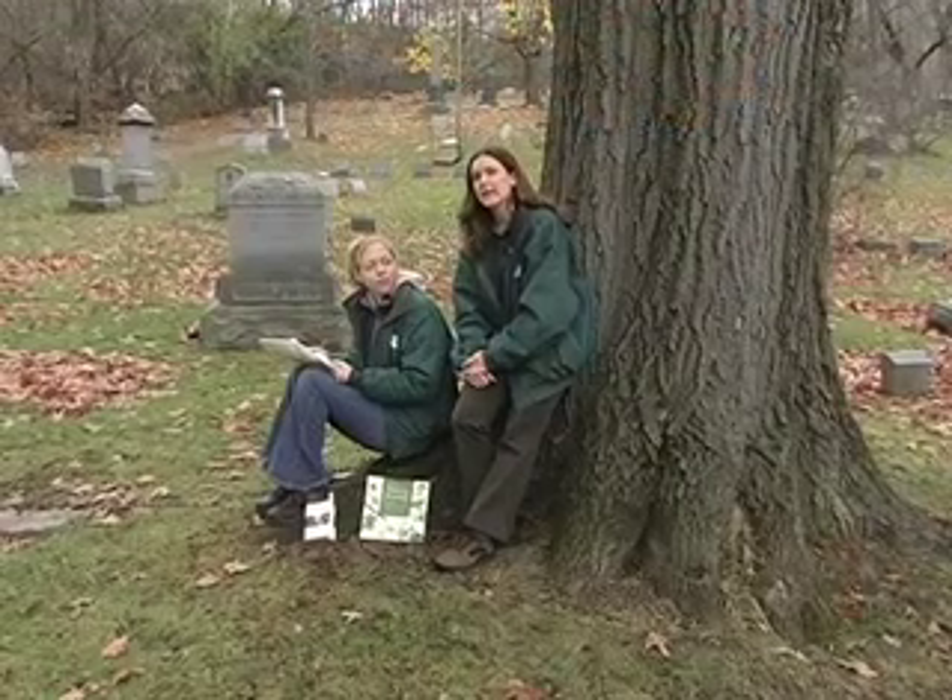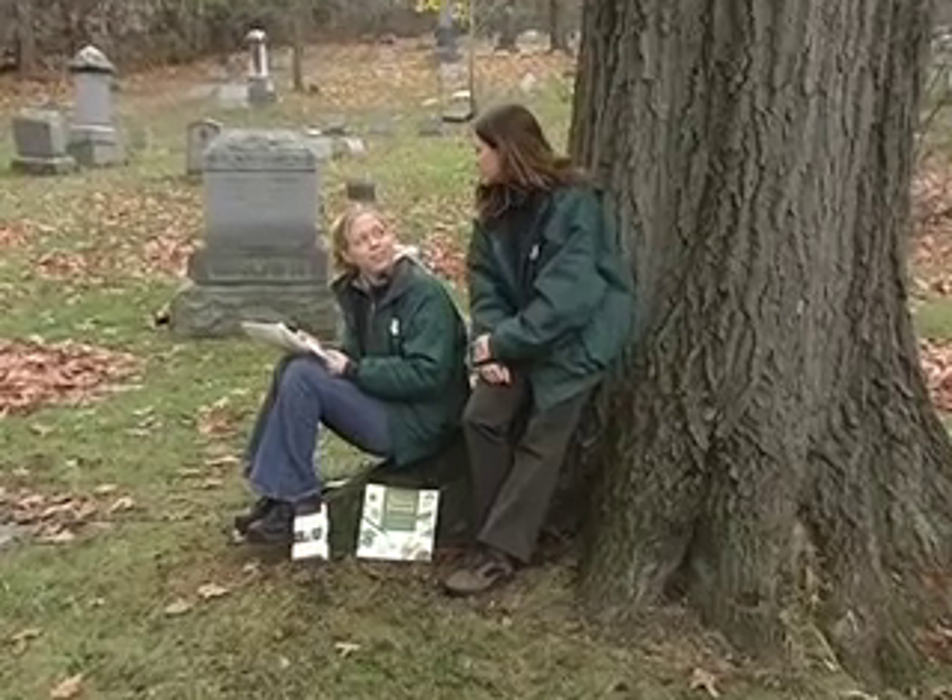With me today is my friend Kimberly May, who knows all about nature journaling. Kim, how does one get started?